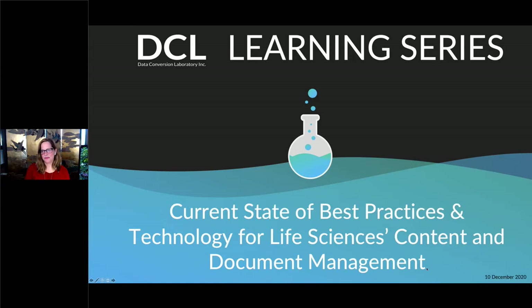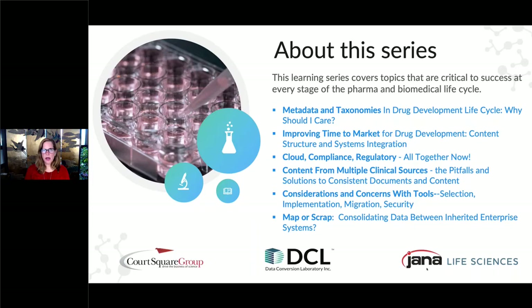Technology plays a critical role in the life sciences where accuracy, traceability, and compliance, along with speed to market, is critical. Improving content and data management, IT systems, compliance, and program management streamlines research and drug development. Data Conversion Laboratory, Court Square Group, and JANA Life Sciences have developed this learning series to address how technology can contribute to your success. This is the first of seven individual webinars.